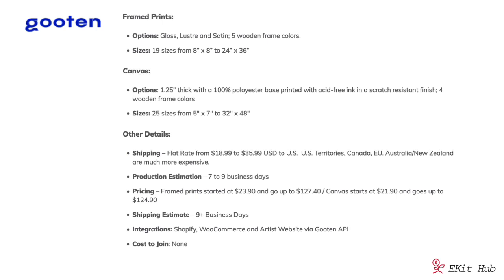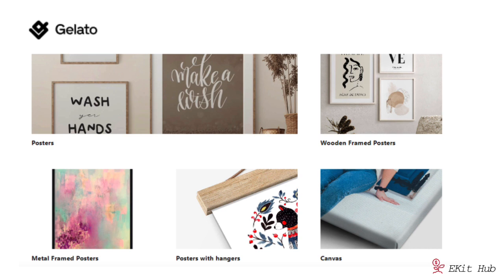Guten's framed prints start at $23.90 and go up to $127.40. Canvases start at $21.90 and go up to $124.90. They have flat rate shipping in the US, US territories, Canada, and the EU ranging from $18.99 to $35.99, with other areas being more expensive. Guten integrates with Shopify, WooCommerce, and artist websites via the Guten API, and it costs nothing to join.